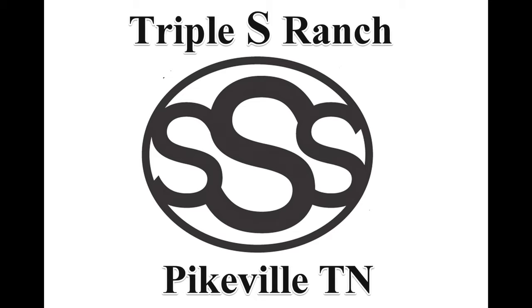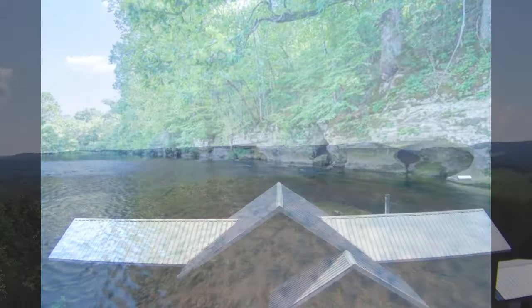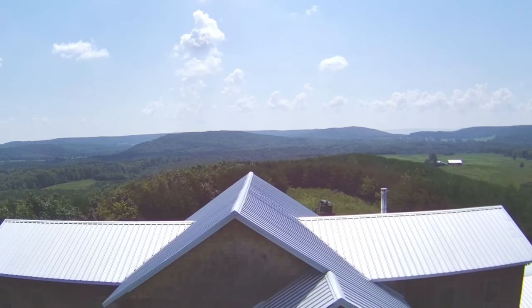Welcome to the Triple S Ranch, located just 4.5 miles from Fall Creek Falls State Park. The ranch has 5,900 feet of river frontage on the Kane River that feeds Fall Creek Falls. The Triple S is 427 acres. Let's take a look around the property.